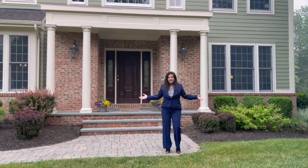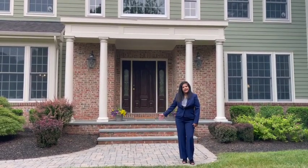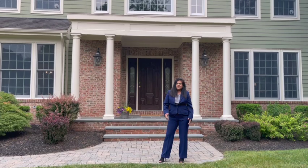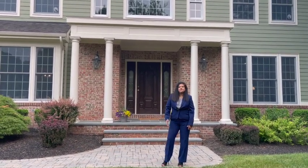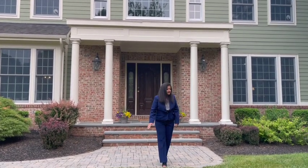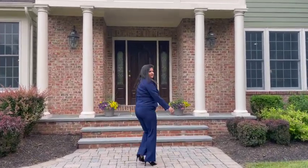Here we are at this fabulous, beautiful property — my listing, coming up soon. It's in Chester, one of the most desirable areas in New Jersey. It's got an amazing school district and a farm area, with lots of farms and hiking trails. This custom home is really an amazing piece of property. So come on in, follow me.